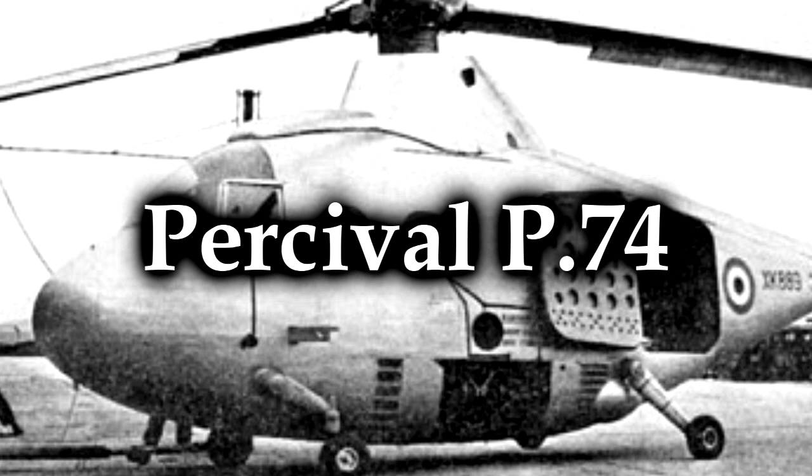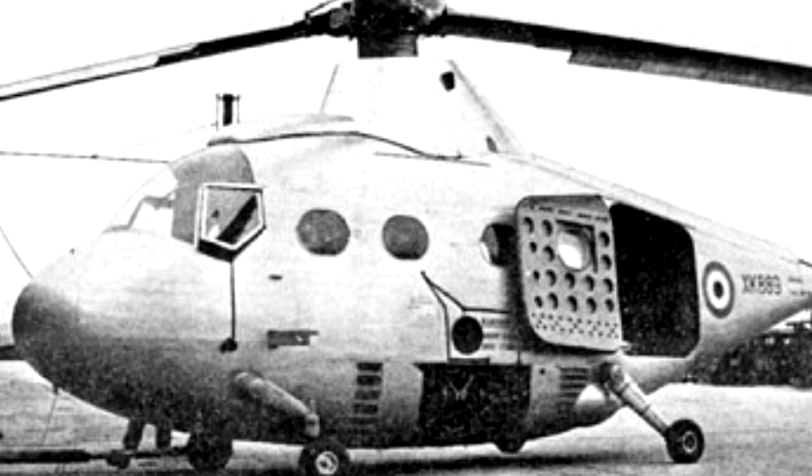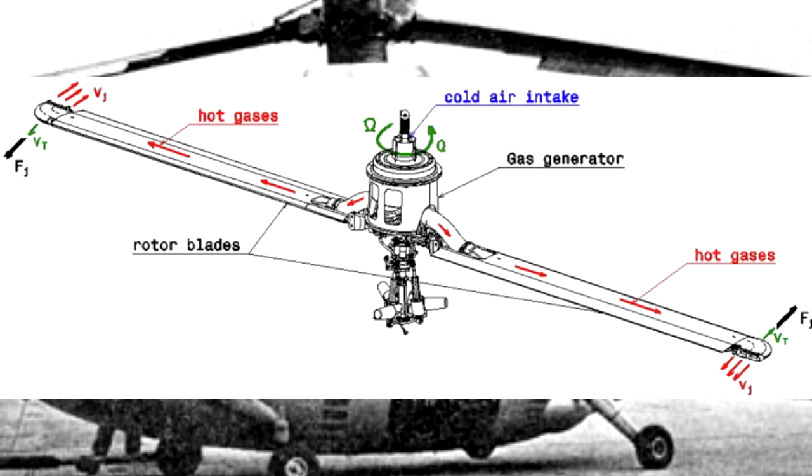The Percival P.74, later known as the Hunting Percival P.74, was a British experimental helicopter designed in the 1950s by the Percival Aircraft Company. It based itself on the use of tipjet-powered rotors — the tipjet idea basically puts a jet nozzle at the tip of helicopter rotor blades. This changes the physics quite a bit: there would be no torque issue from a direct-drive engine, so helicopters with this setup actually don't need tail rotors at all, or even contra-rotating rotors. It's an interesting idea, but it's historically been very hard to implement effectively, or economically, or in this case — at all.